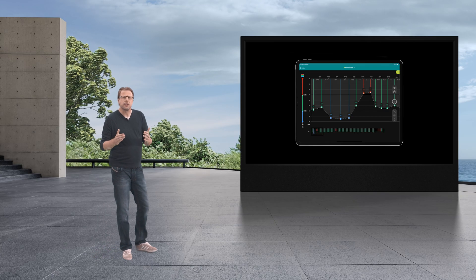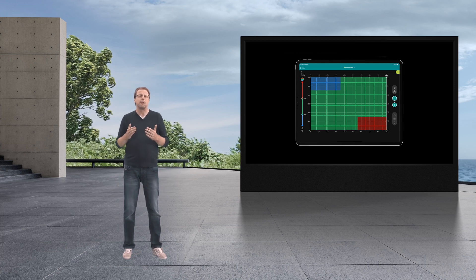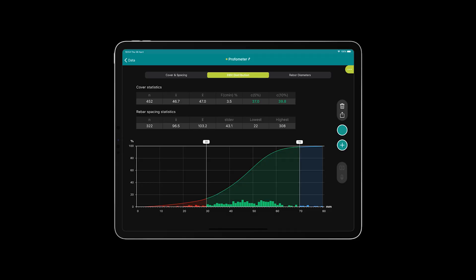It is totally your choice whether you prefer to see the visualization as intuitive 3D maps, 2D line scan signal strength curves, or as statistical evaluations according to modern standards. You can use augmented reality to project the results into the real world and AI to correct for unwanted influences from neighboring rebars when measuring the cover and the rebar diameter.